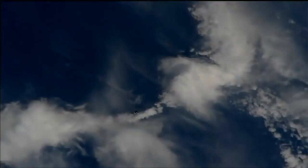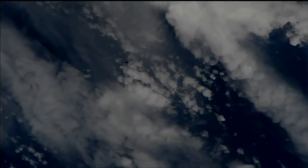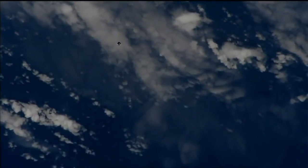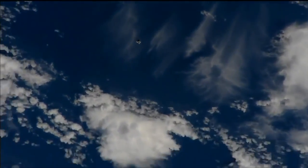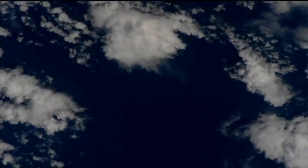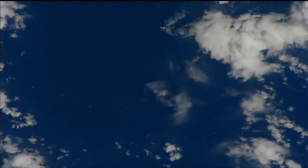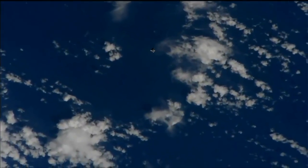There's our first view of the Progress 71 cargo craft, unpiloted, homing in automatically for its link-up to the aft port of the Zvezda service module. Progress and the station are currently flying over the South Pacific, about to begin a southwest to northeasterly swing that will carry the two craft up the east coast of South America and off the west coast of Africa on this particular orbit of the Earth.